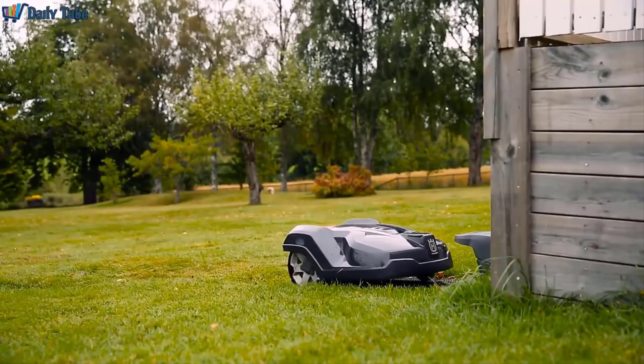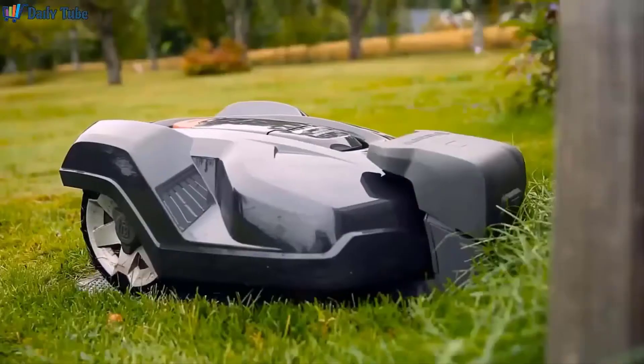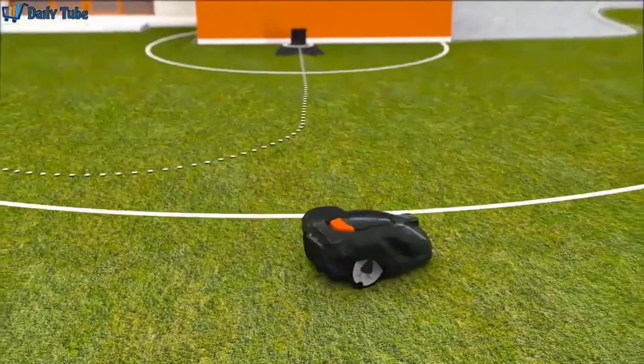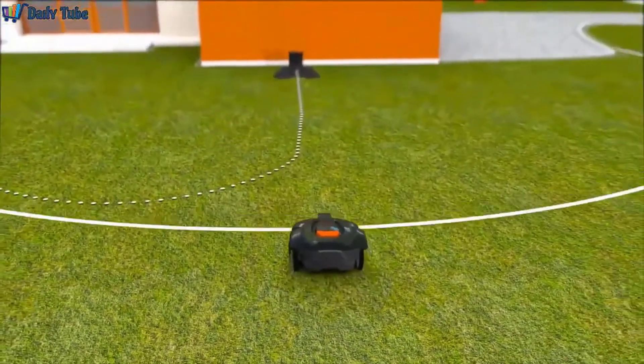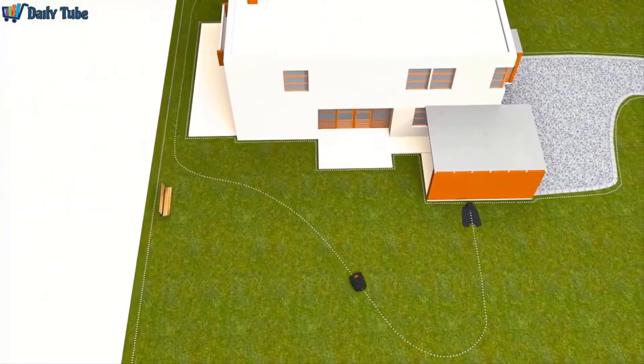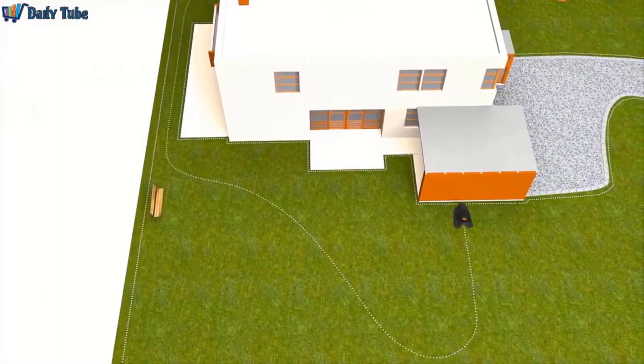Even though they aren't as much of a novelty as they once were, robot lawnmowers are still pretty new to the power tool scene and therefore can be hard to shop for. LawnStarter has you covered with these high-quality suggestions, followed by a buyer's guide with more information on how to find the best robot lawnmower for you.